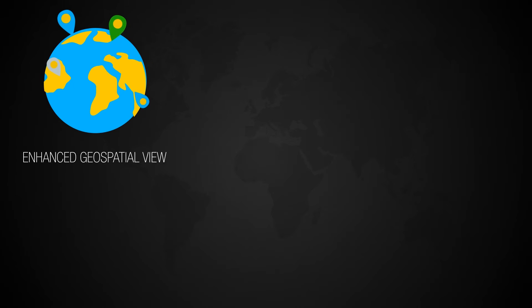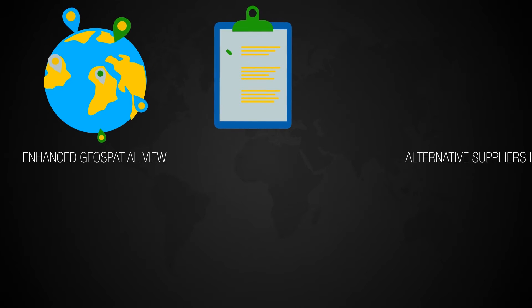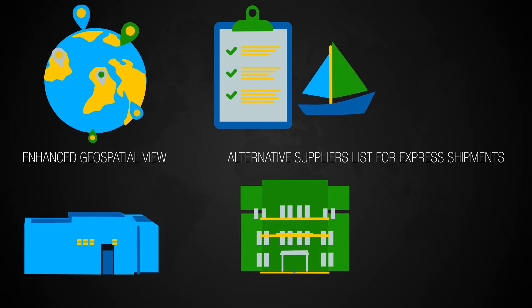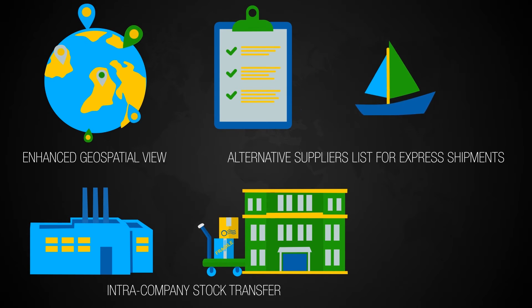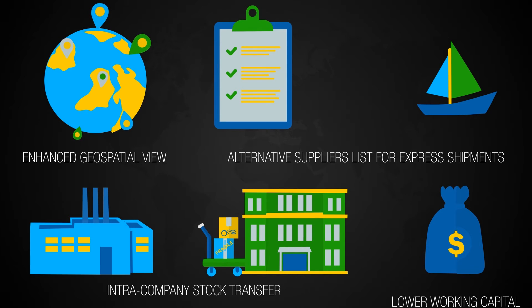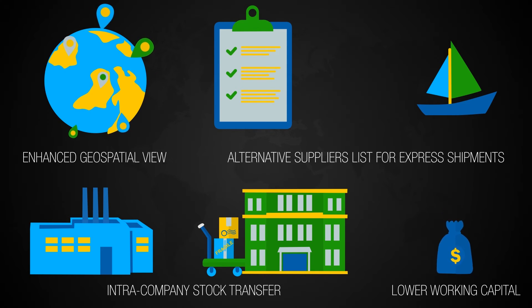The dashboards also feature an enhanced geospatial view of the inventory, a prioritized alternative suppliers list to explore options for express shipment, intra-company stock transfer, and more. These features contribute to long-term business benefits such as lowered safety stock levels and hence lower working capital.